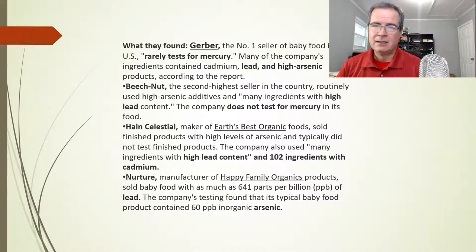Beech Nut, the second highest seller, apparently doesn't even test for mercury, and many of their ingredients were high in lead. Earth's Best Organic — which is organic, so it must be good, right? Apparently not — has high lead content and is contaminated. And Happy Family Organics, well, apparently it's a happy family with heavy metals, as they're contaminated as well.